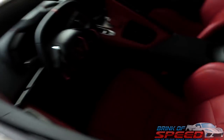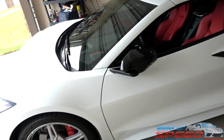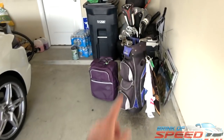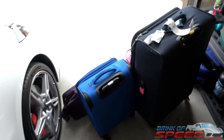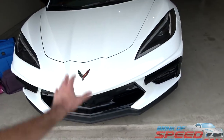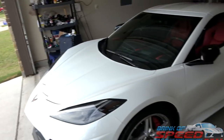Back to the beautiful white C8 — look at this interior, I absolutely love it. We're going to see exactly what fits. As you can see, I've got golf clubs, a bag there, some bags over here, and some bags up here.